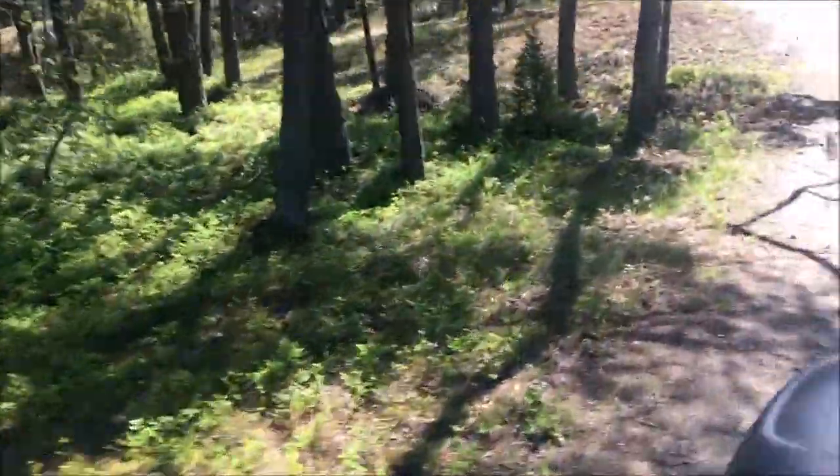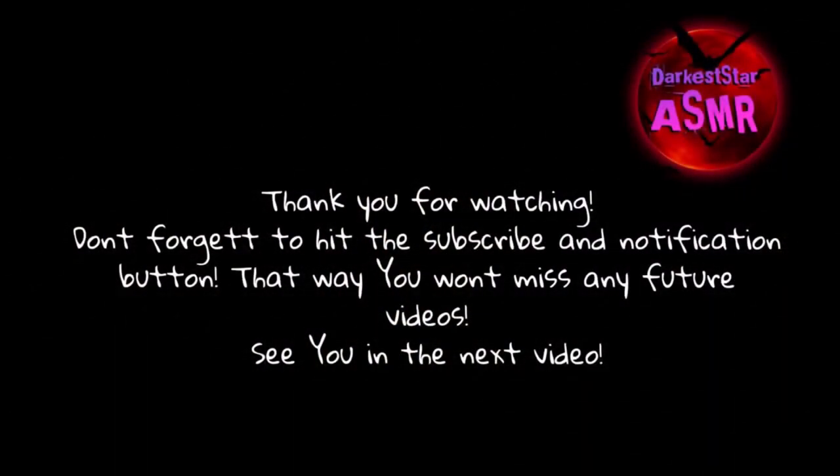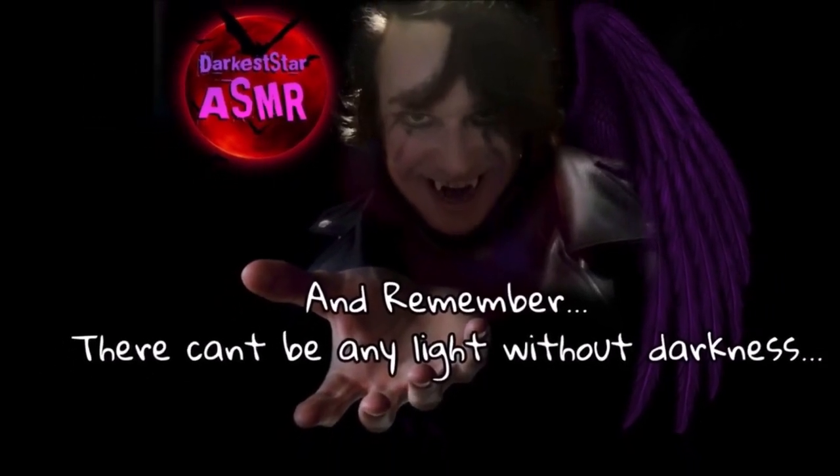Thank you for watching this video. I hope you have a wonderful spring wherever you are in the world, and I will see you in the next video. Thank you.